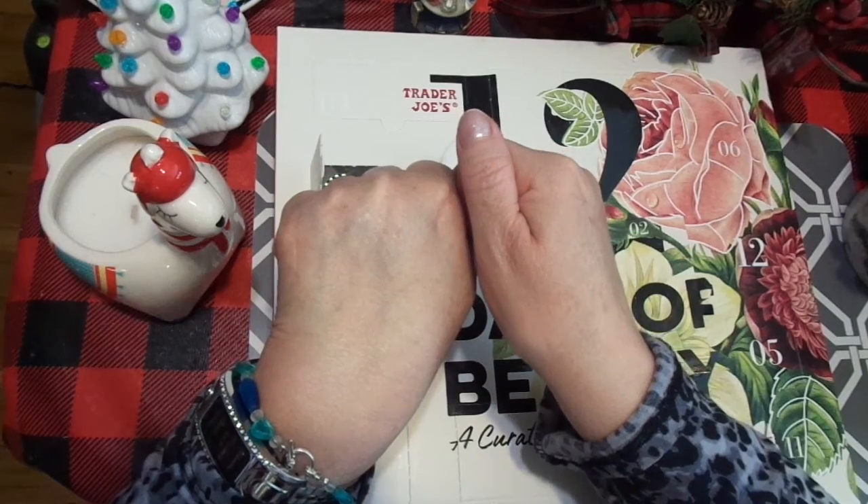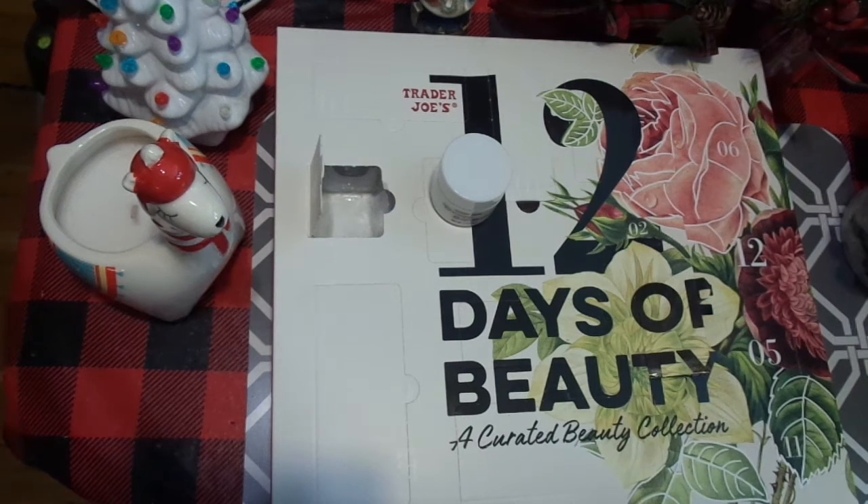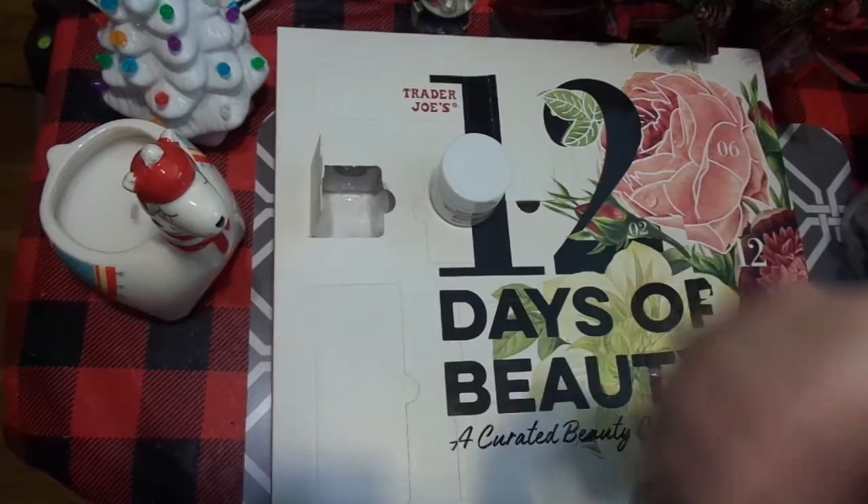Yeah, that's pretty good. I need that for my whole body. And as I'm speaking, I'm acting like I'm slathering it on my face with my hands.